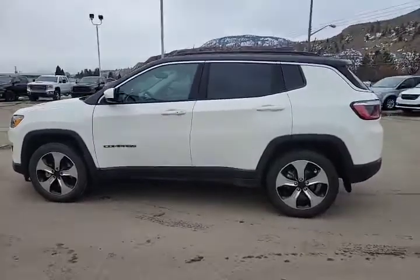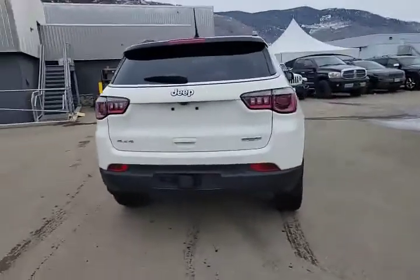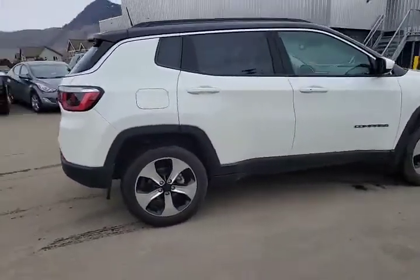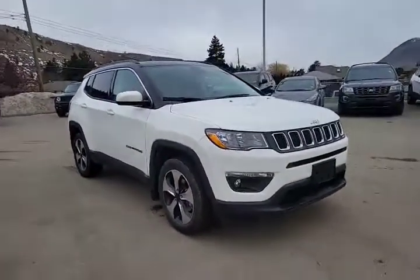It's got a lot of stuff on it including panoramic sunroof, privacy glass, trailer hitch with a four-pin, and backup camera. It is in Bright White. Dig those alloy wheels — no curb rash on those babies. Just a nice clean low-K example.